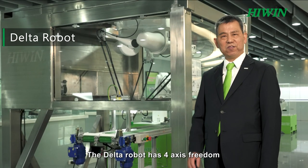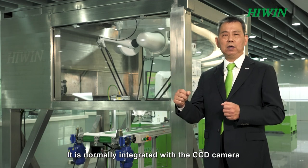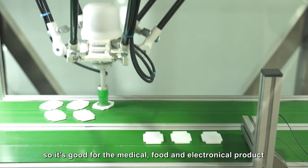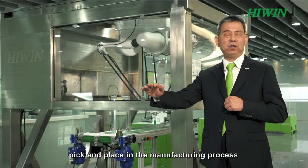The delta robot has four axes of freedom and is normally integrated with a CCD camera, making it ideal for high-speed dynamic tracking. It is well suited for medical, food, and electronics product pick and place in the manufacturing process.